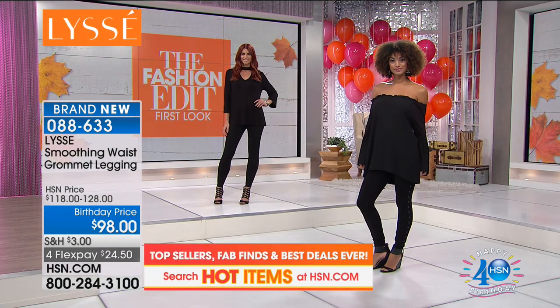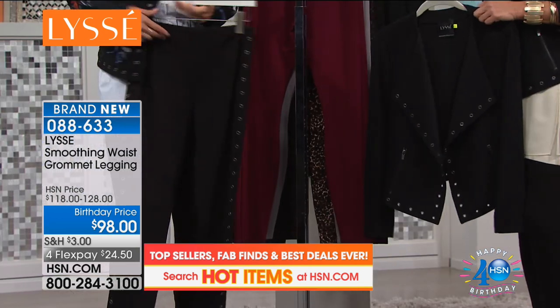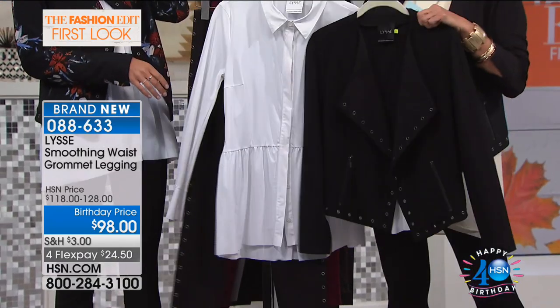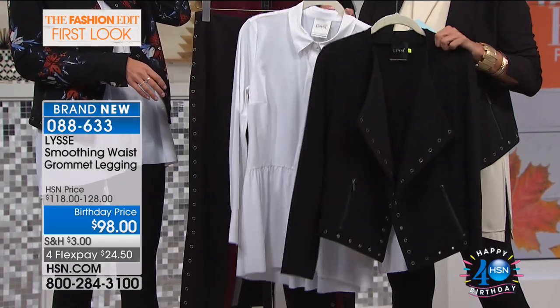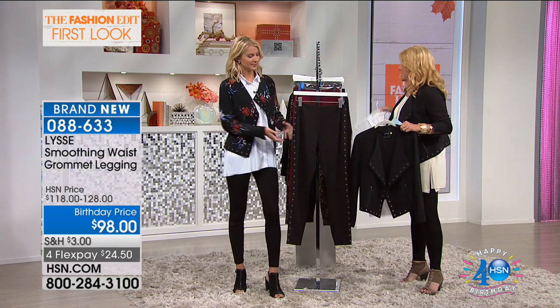If you want to rock the whole thing, I would do the peplum too - the white peplum with it - and then you've got that grommet and the jacket. That is a really sexy, hot look, and again these fabrications are exceptional.